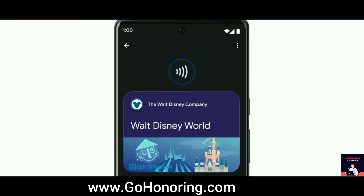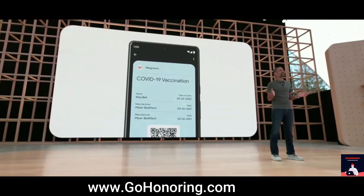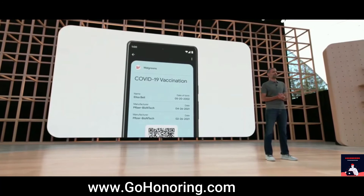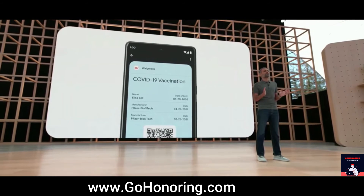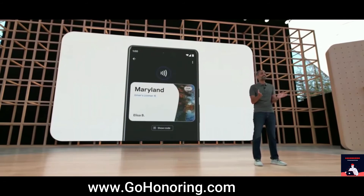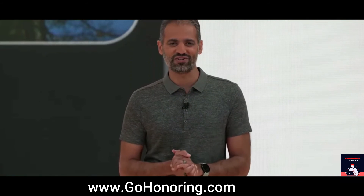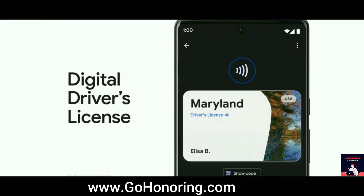Items that contain highly personal information, like your vaccine card, are stored on your device and not shared with anyone, not even Google. We know it's hard to part with your physical wallet if it doesn't have your most essential item — your ID. So we're working with states here in the US and governments around the world to bring digital IDs to wallet later this year, starting with driver's licenses.